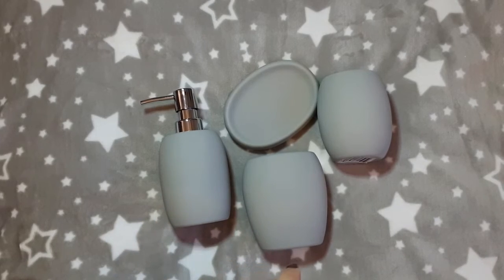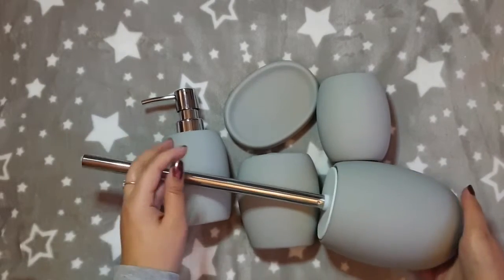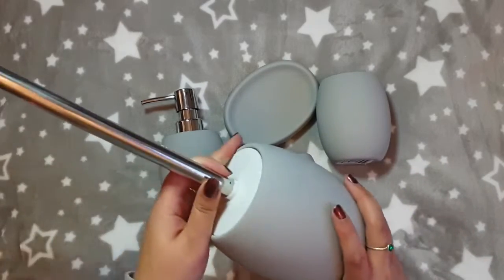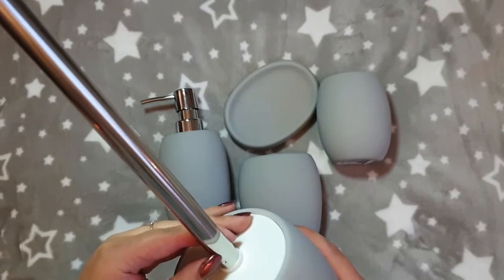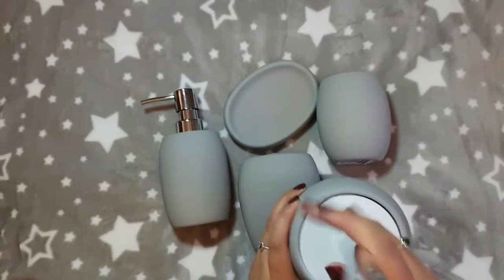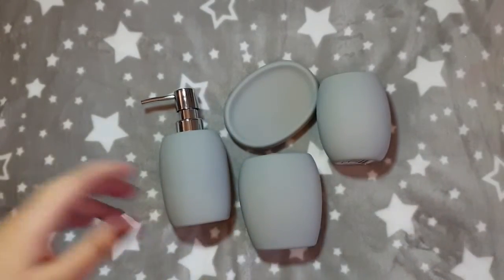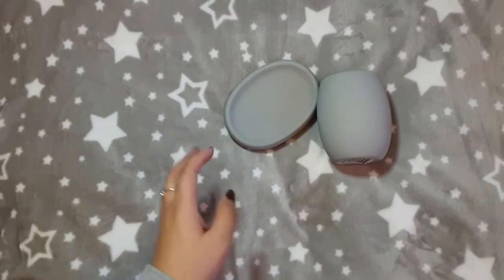We also picked up a toilet brush — not the nicest thing to share but it is clean! This was £11.99 and as you can see it matches the whole range, which we thought was really nice. We've got it with the silver handles. We did see some with silver and some with gold, but we picked up the silver ones.